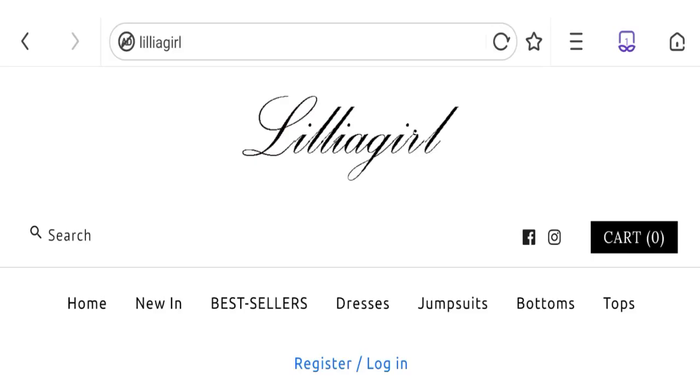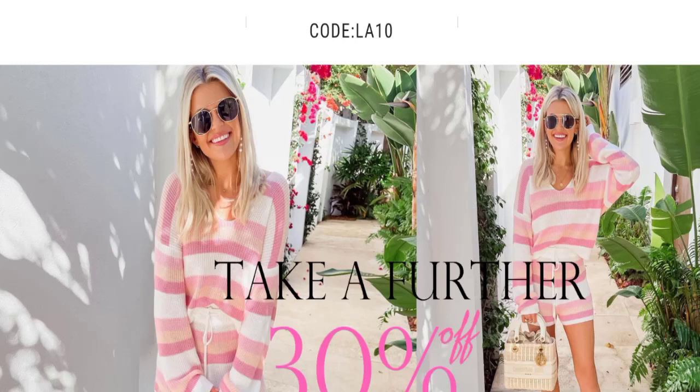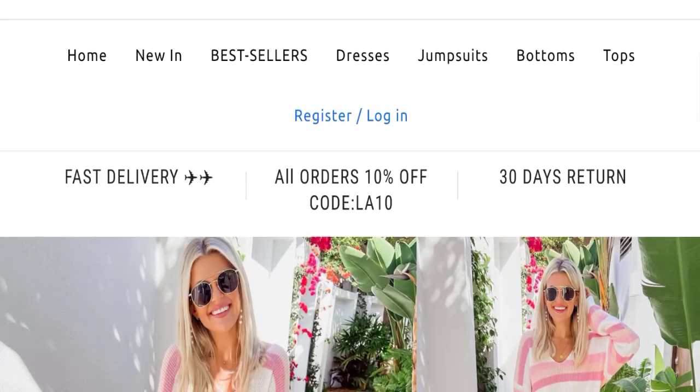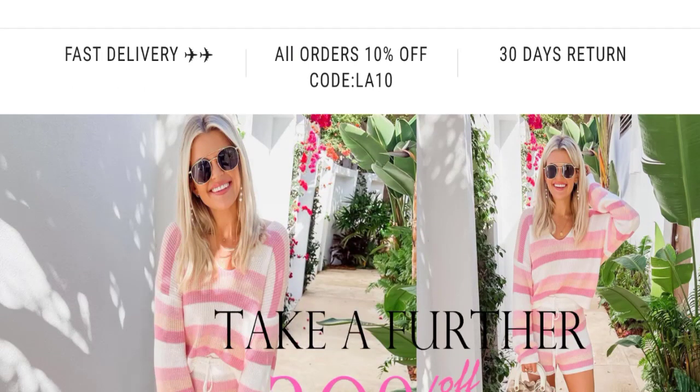Hey friends, welcome to the new video on this channel. Today we are going to discuss the topic Lilyegar reviews. In this video you will get to know all the legit checkpoint details of this website, so that you can decide whether this site is legit or a scam. People from the United States and Australia are searching for the site details. This is not our website — in case you have experienced any fraud over this website, watch this video till the end.